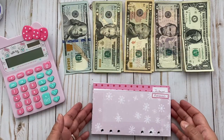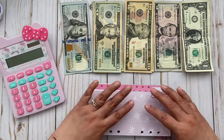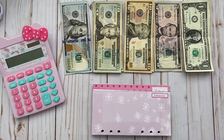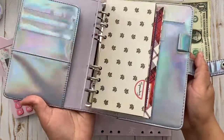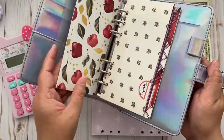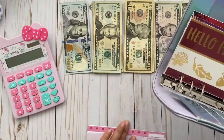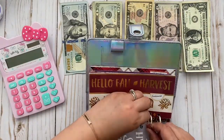Hey there budget planners, welcome back to my channel. My name is Mimi. Today we are stuffing my cash envelopes for my December paycheck number one. Let's see what we have here — this is the binder that I'm using for my cash envelopes.